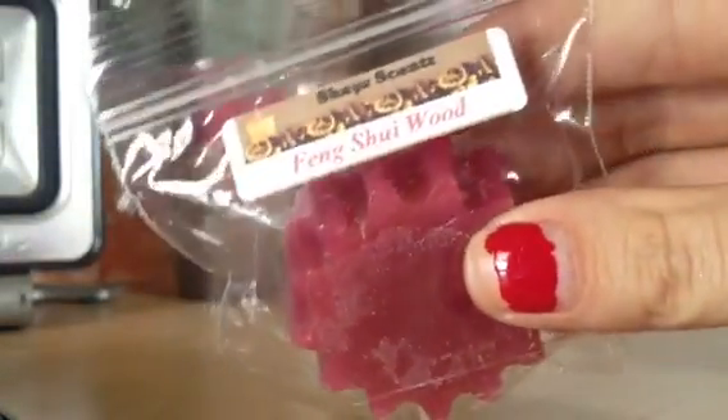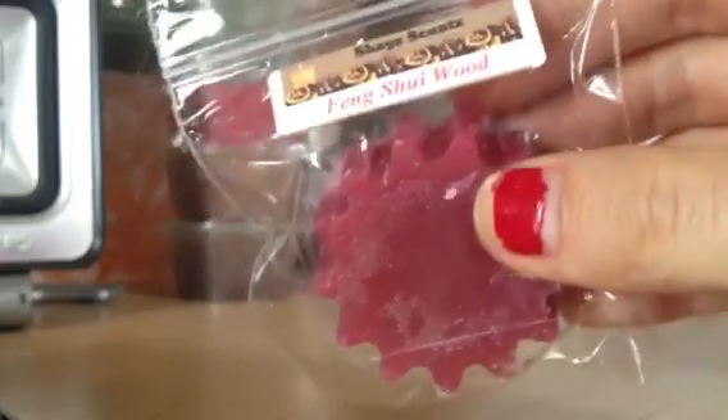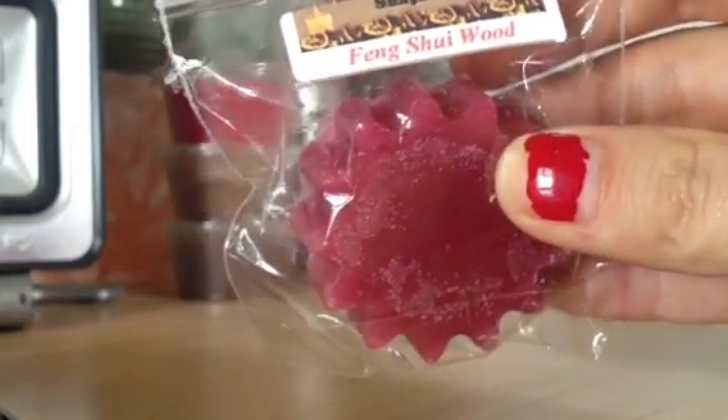These are all Sunny Samplers — new scents that she has, and they're all 50 cents each, so you can't go wrong with those. And this is Feng Shui Wood. I really like woody scents, so I think I'm going to really enjoy this. This is very, very woody. Can't really find another word to describe it.